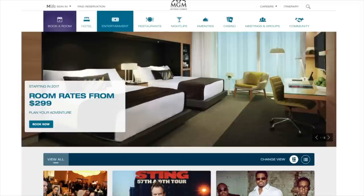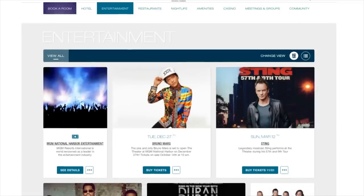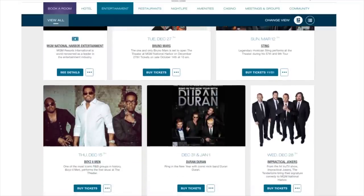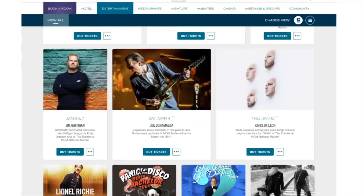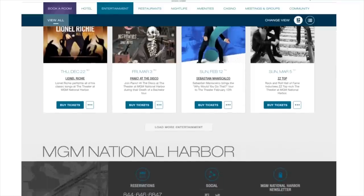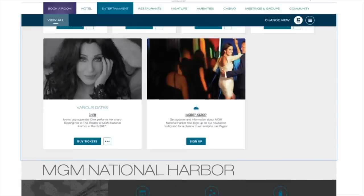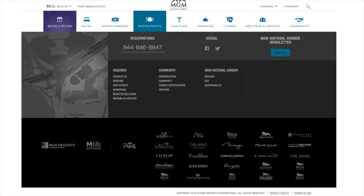Under the entertainment tab, we've got Bruno Mars coming in December, Sting in March, and Cher is also going to be performing at the MGM — that's what I've been hearing on the radio. Boyz II Men, Duran Duran, Impractical Jokers, Lionel Richie. There's a lot of entertainment coming our way. And there's Cher performing at MGM National Harbor in March of next year. Maybe they'll have the Cher slot machine there, right?